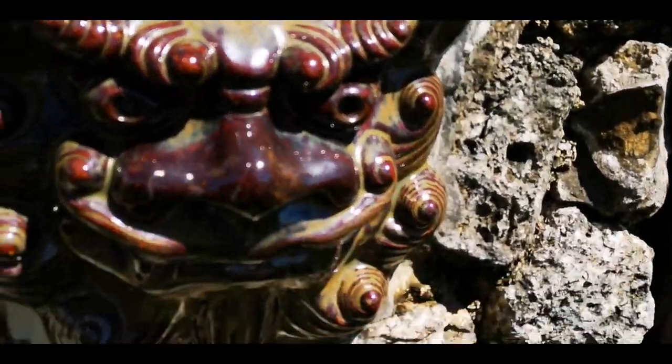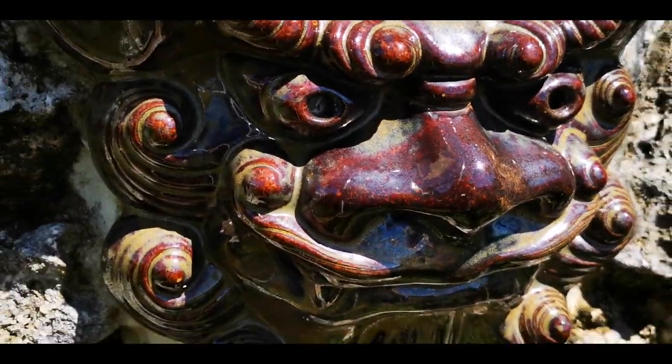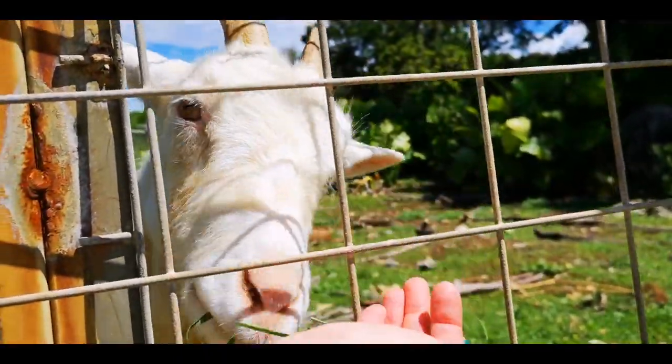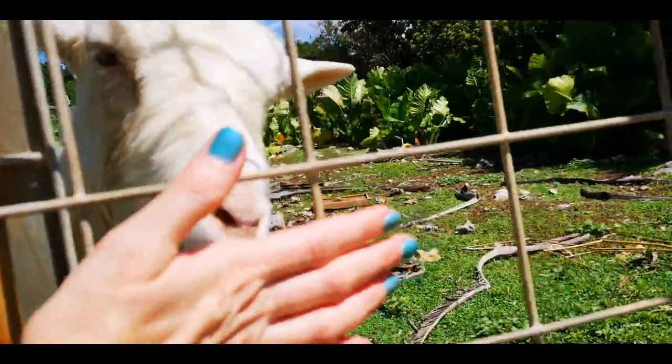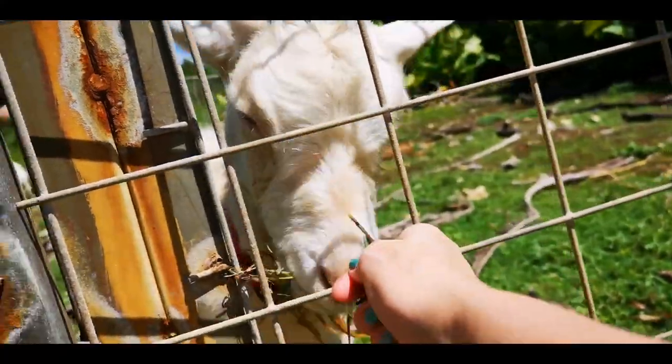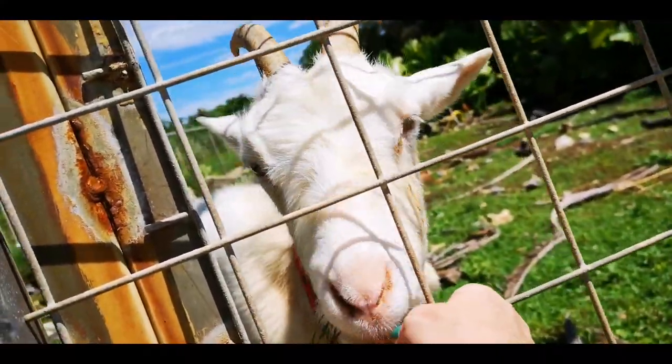Here we have a shisa, the Okinawa lion. They even have two cute little animals — not sheep — so cute!